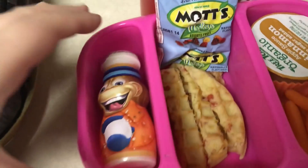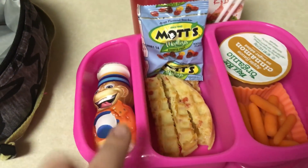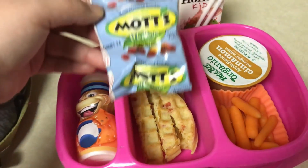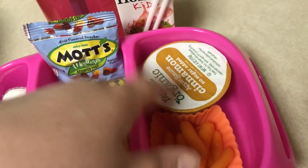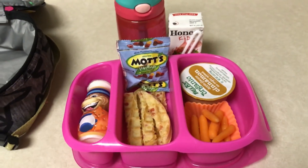Happy Thursday! Here's Emma's lunch for today. She has a Danimals yogurt in Frosty Marshmallow flavor, a Strawberry Eggo waffle that I just cut up into little strips, Mott's fruit snacks, some baby carrots, organic cinnamon applesauce, her juice box, and a water bottle. So that's going to be her lunch for Thursday.